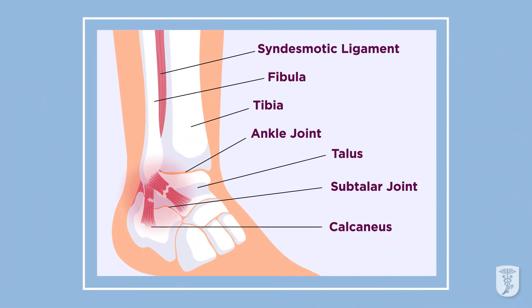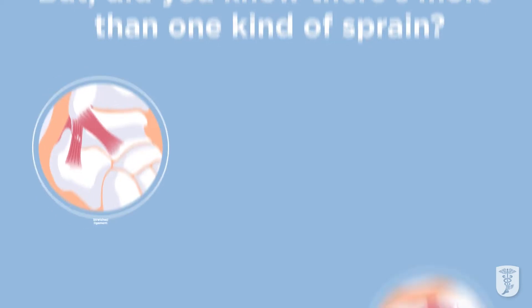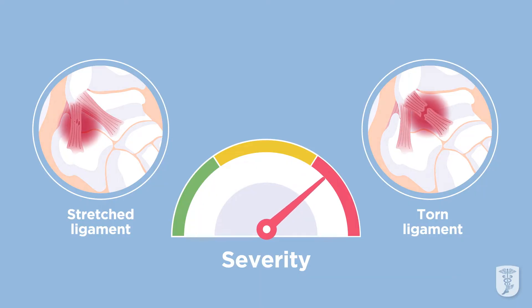All ankle sprains are an injury to one or more ligaments in the ankle, usually on the outside of the ankle. But did you know there's more than one kind of sprain? How severe the sprain is depends on whether the ligament is stretched, partially torn, or completely torn, and it depends on the number of ligaments affected.